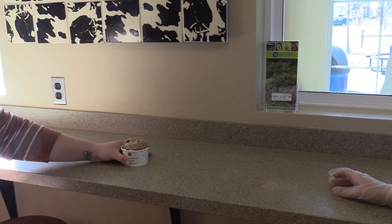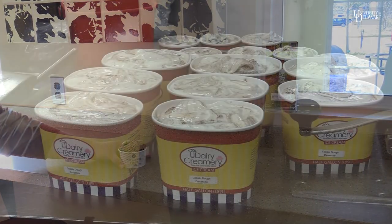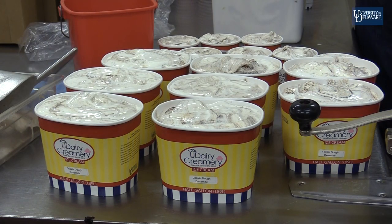Because I'm passionate about the ice cream — I love the ice cream — and being able to see other people also enjoy the ice cream makes it very fulfilling.